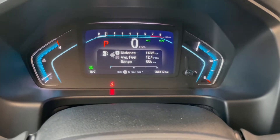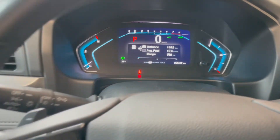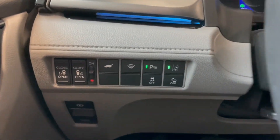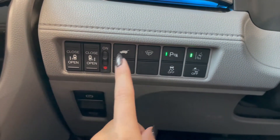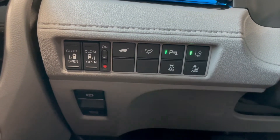This Odyssey comes with 58,000 kilometers. Down below on the left side here you've got your power door openers along with your power lift gate and your parking sensors.